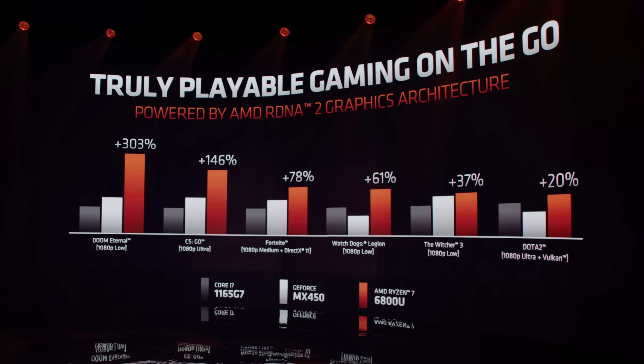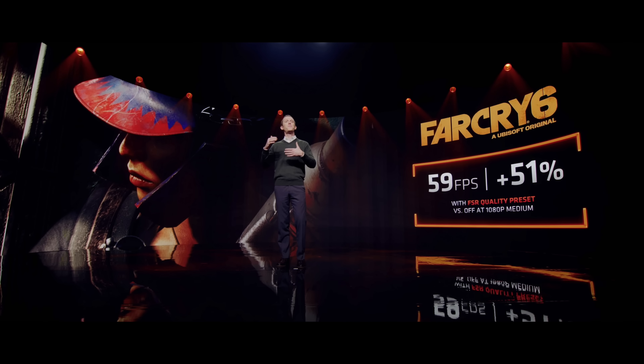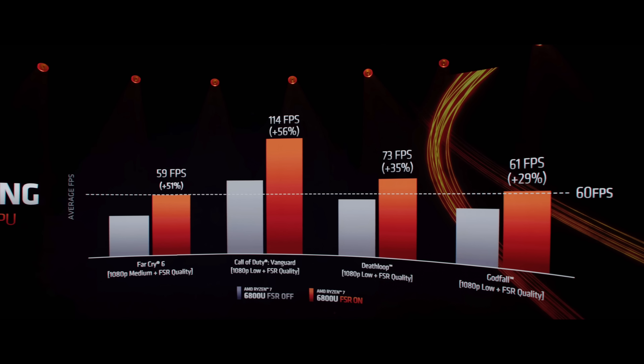We were lucky enough to get some actual FPS charts for a few games using the 6800U. Far Cry 6 at 1080p medium settings with FSR set to quality hit 59 FPS — really good for a mobile APU, and dropping to low would likely push over 60. Call of Duty Vanguard at 1080p low with FSR quality pulled 114 FPS. Deathloop at 1080p low with FSR quality got 73 FPS, and Godfall at 1080p low with FSR quality achieved 61 FPS. This chip is clearly going to work very well with FSR-supported games.